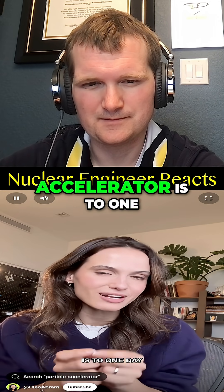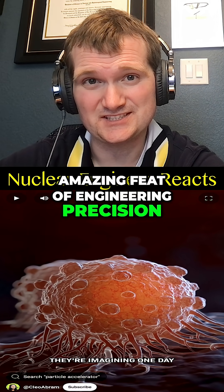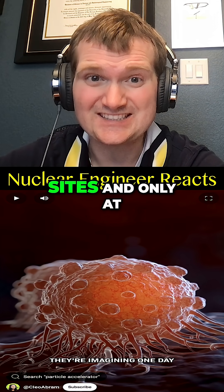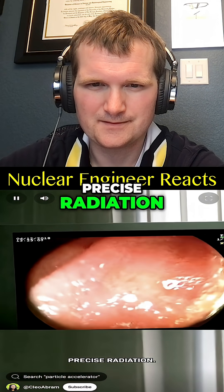This tiny particle accelerator could one day become a highly targeted way of killing cancer cells — an amazing feat of engineering precision. Low-dose radiation delivered directly at tumor sites and only at tumor sites, one day being able to put the tiny accelerator onto a scope into a patient's body to deliver really precise radiation.